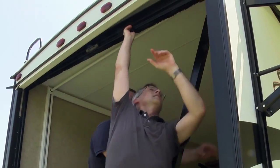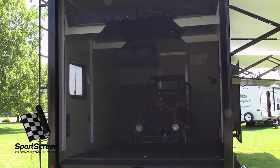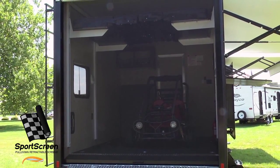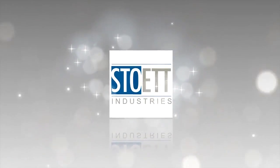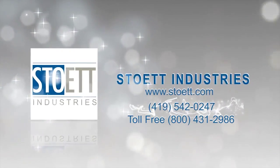By screening off the large opening of your unit with a retractable sports screen, you'll boost air quality, privacy, and security. Contact Stowit Industries today. Enjoy the original, elite, custom-fit, retractable sports screen.